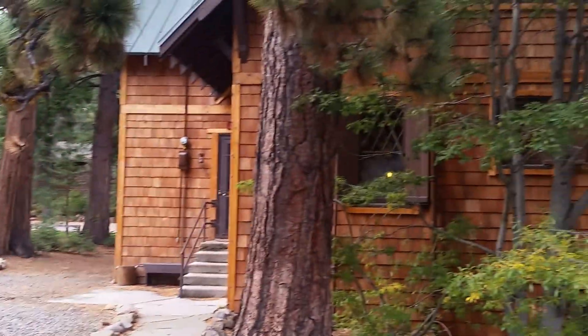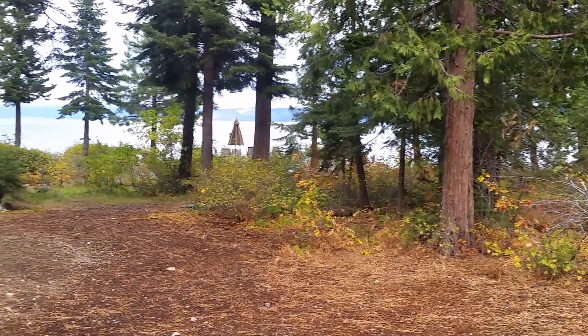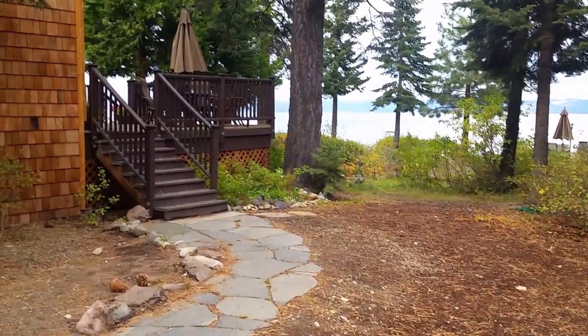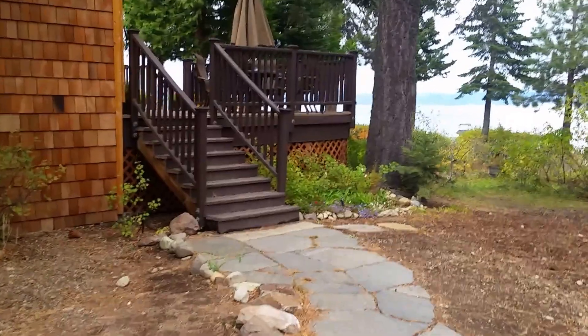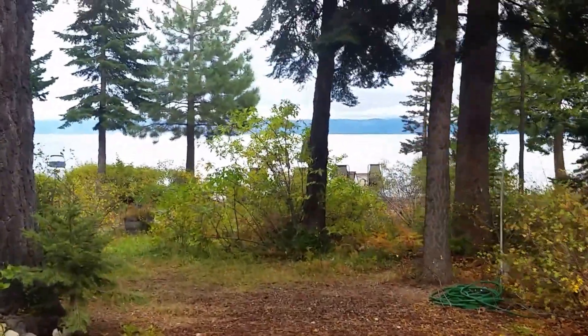Welcome to Homewood. I'm at 5240 Westlake Boulevard, an incredible old Tahoe home where we're selling 50% interest in the property. The lakefront has just over 100 feet of frontage and one buoy.